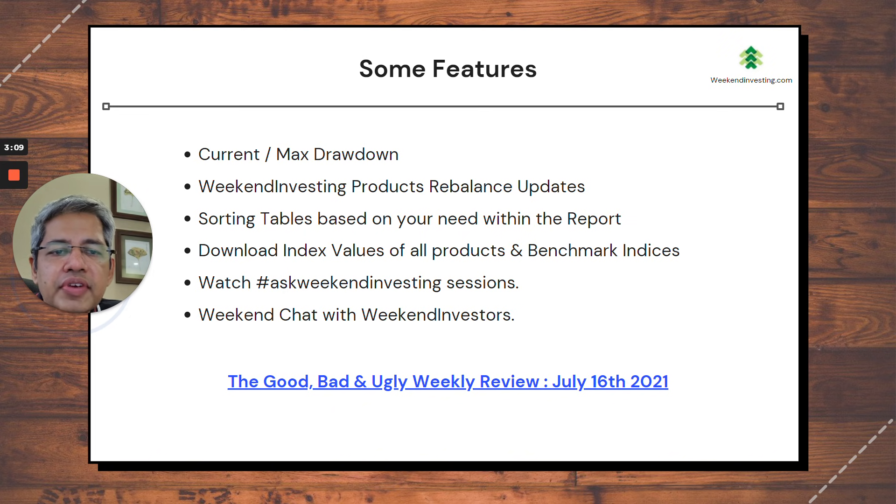If the current drawdown gets very close to the maximum drawdown, then the probability is that this is a very good point for adding a handsome lump sum to the strategy. So you can use the drawdown data from that perspective. Another very important feature of this weekly report is the rebalance due for the next week.